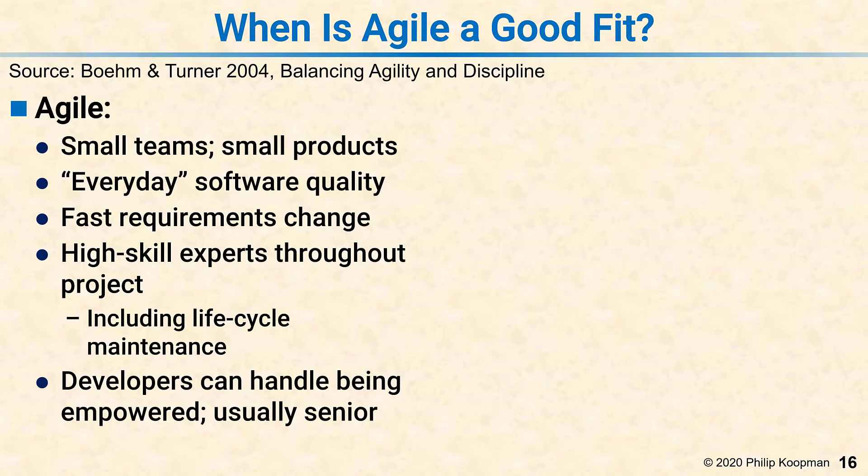Agile methods are at their best when there are small teams working on comparatively small code bases. That does not mean you can't do big things, but the sweet spot is a single small team with a small enough product that that team can handle the whole thing.